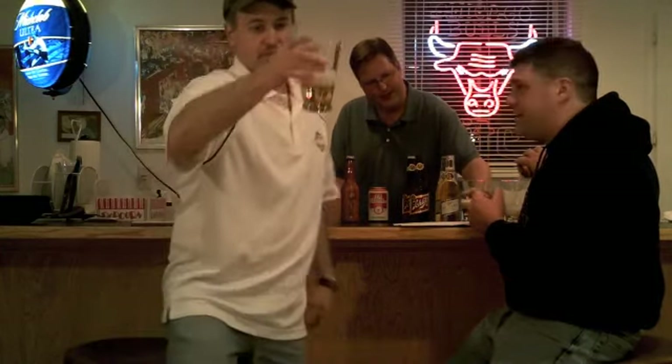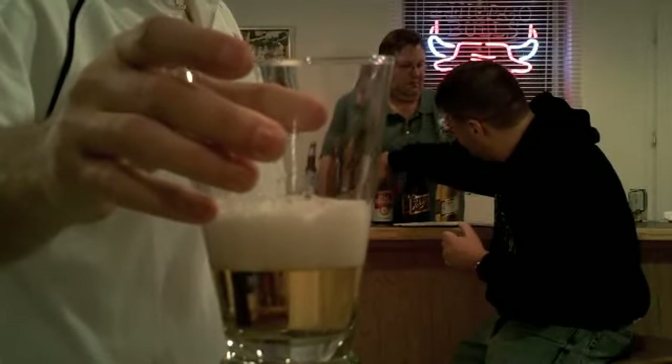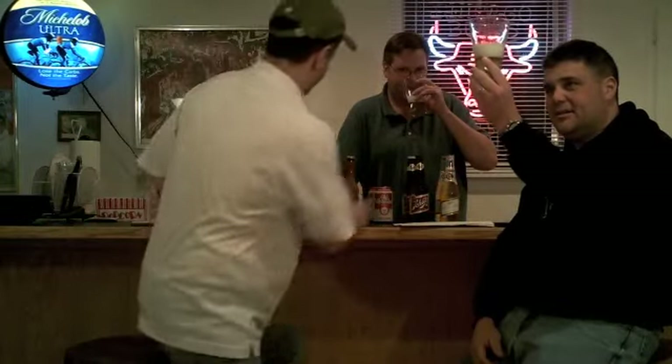We don't carry it in bottles — they don't make them in bottles. It's a value beer. It's a big head on that one, but the color is identical to Pabst and Old Style.